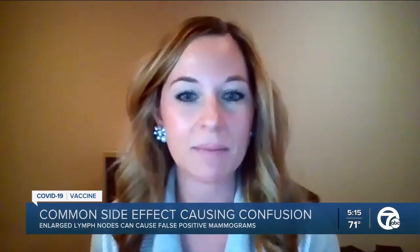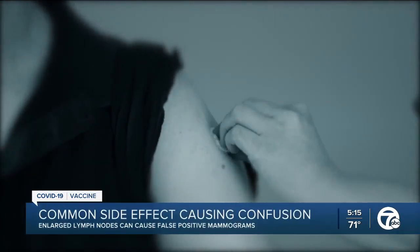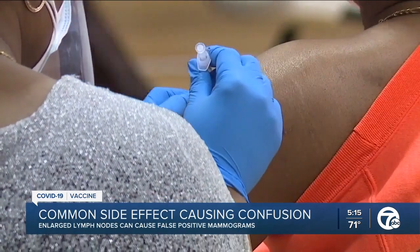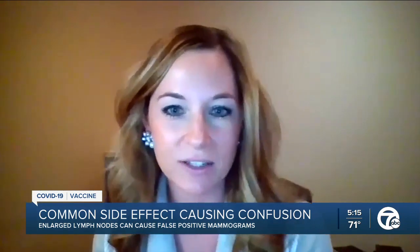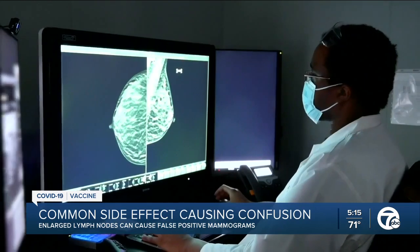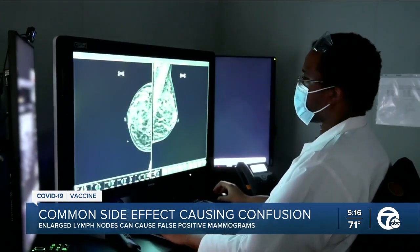Lymph node swelling can be a common reaction or side effect to any vaccine. As the immune system responds to a vaccination, you could see enlarged lymph nodes on the side of the body where you got your shot. That seems to be especially true following the COVID vaccine — doctors across the country have noticed this lymph node response, especially radiologists reviewing mammograms.